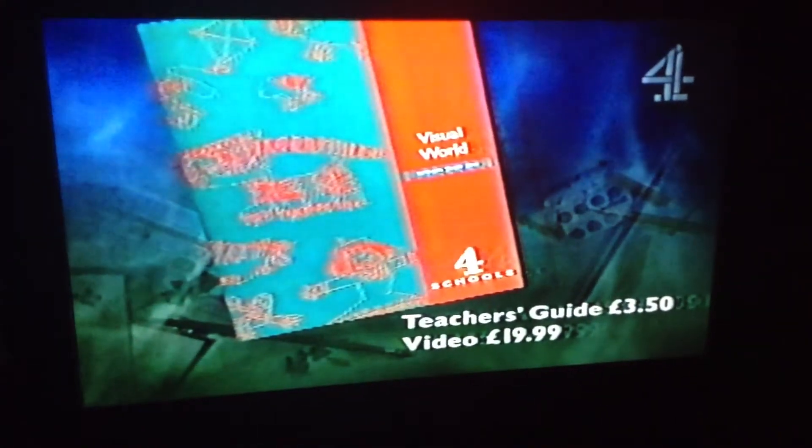The Visual World Teacher's Guide costs £3.50. It contains illustrations, practical advice, and pupil worksheets.